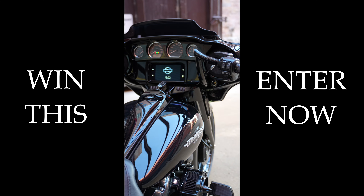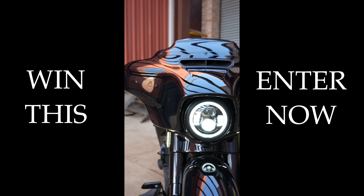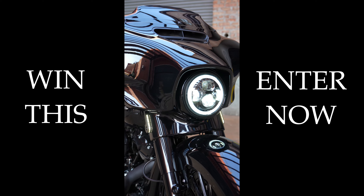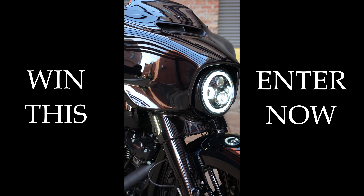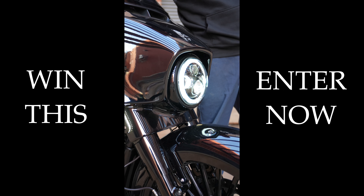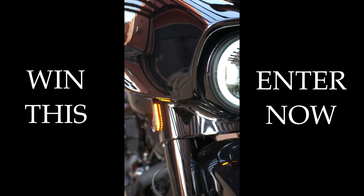Then we did our 10-inch bars, which are now internally wired — internal clutch, internal brake — everything clean. Just a simple two-up CVO seat and defender-style floorboards. Adding the accents on the front, we had to do the Daymaker-style headlight with the Daymaker ring on it, and the turn signals — you can see they're white when running, and when you hit that turn signal they go amber, alerting everyone you're turning.